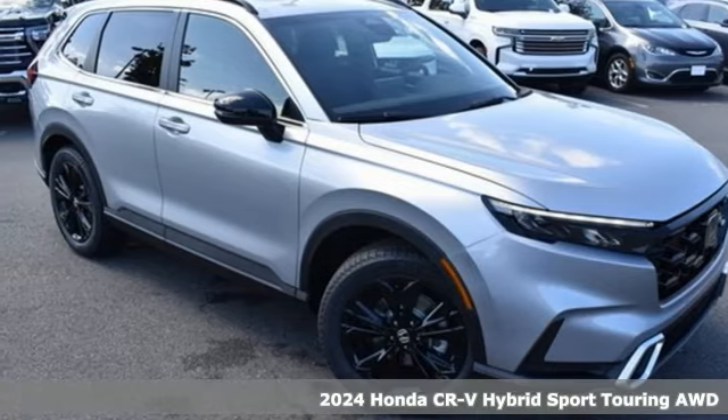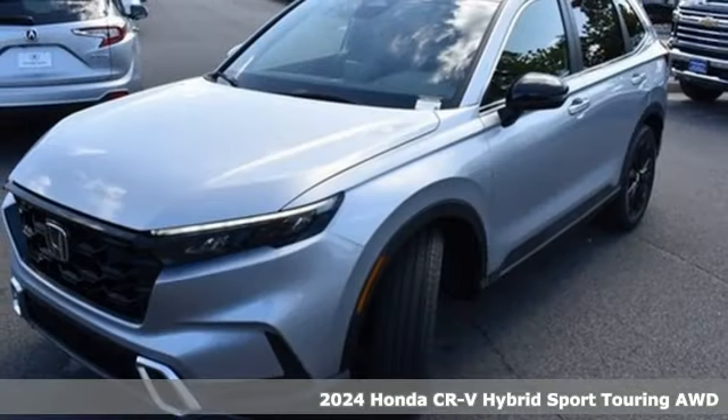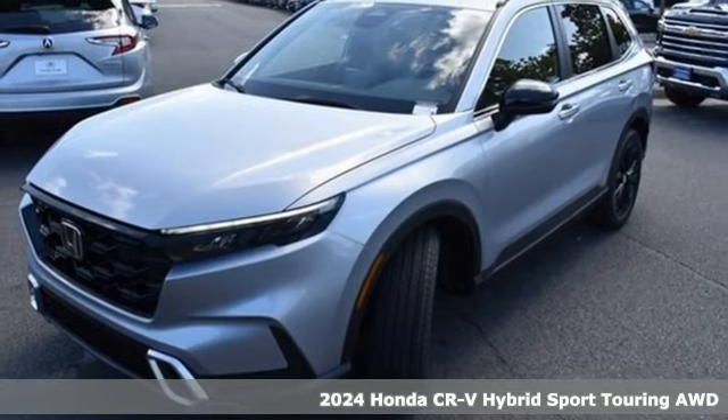It's a new 2024 Honda CR-V Hybrid. Honda has a world-renowned reputation for reliability.